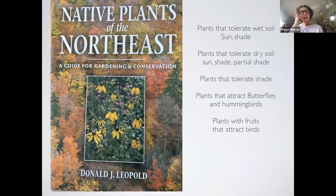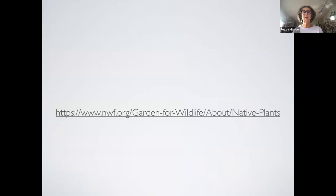I also got this book — I saw Donald J. Leopold speak, who I believe is still head of the botany department at Syracuse University. He wrote this book, and it's what I use when I go to people's houses or when anyone asks me what plants to use. In the back is an appendix listing plants that tolerate wet, sun, shade, and dry conditions — that's the best resource to use.